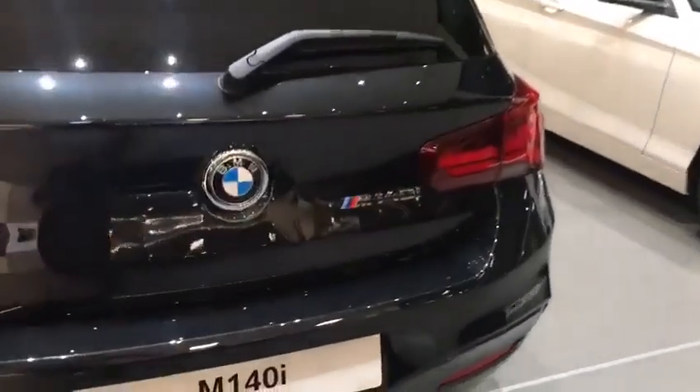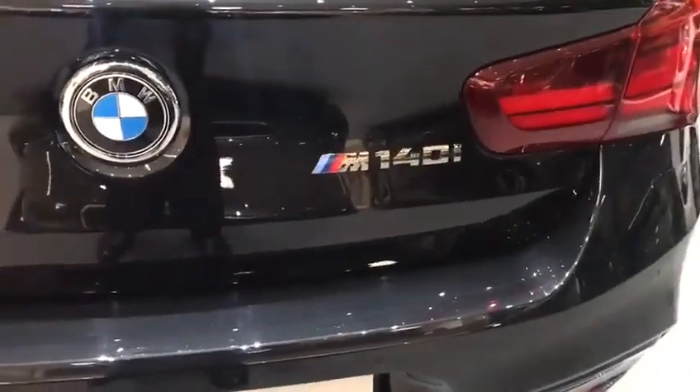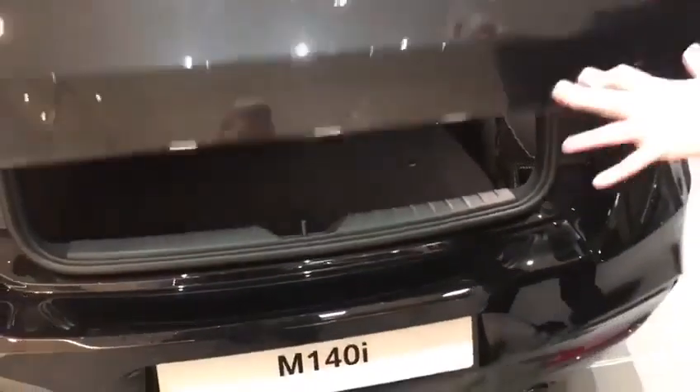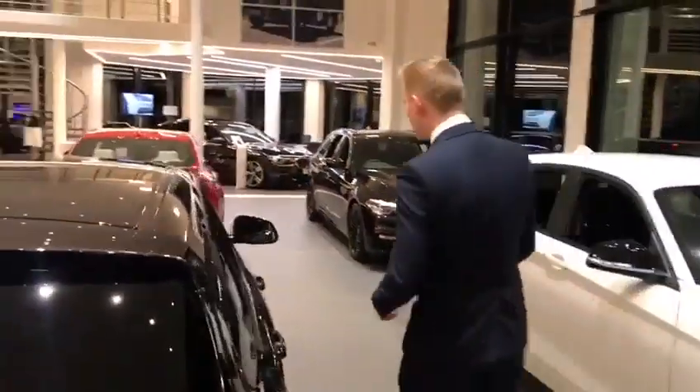It has that 3-litre twin power turbo petrol engine producing 340 brake horsepower — an absolutely fantastic engine. With it being a hatchback, you still get the practicality of a generous boot space. A medical kit and breakdown triangle are provided for you as well — a very nice standard safety feature across the BMW range.